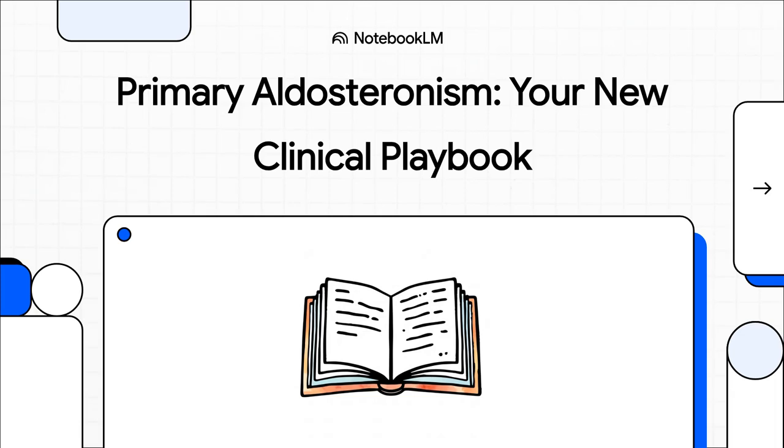Welcome to The Explainer. Today, we're diving into the brand new Endocrine Society guideline on primary aldosteronism. We're going to take this dense document and turn it into a practical clinical playbook — something you can actually use to find and treat a condition that is way more common and way more dangerous than we ever thought.